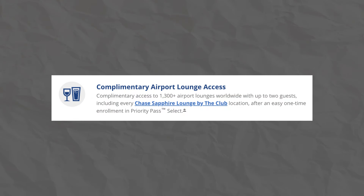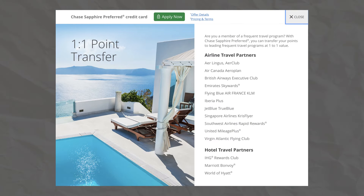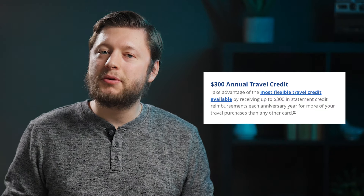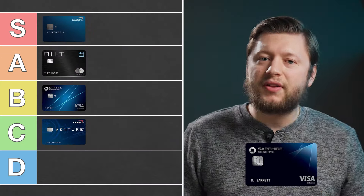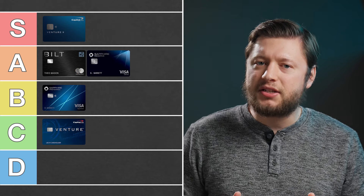The Sapphire Reserve offers lounge access in the form of a Priority Pass membership along with access to the Chase Sapphire Lounge. You will also receive a Global Entry, TSA PreCheck, or Nexus credit along with access to Chase's transfer partners. The best benefit this card offers is a $300 travel credit that is by far the most flexible credit out there — it can be used for just about anything travel related, including flights, hotels, rental cars, cruises, and more. Because of that travel credit and the 50% point bonus, I'm going to put this card in the A tier.